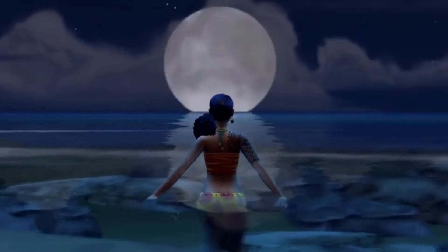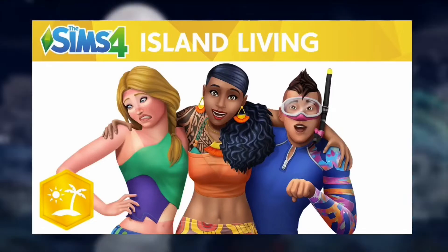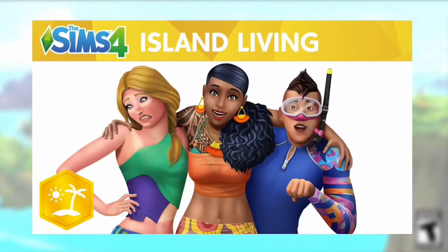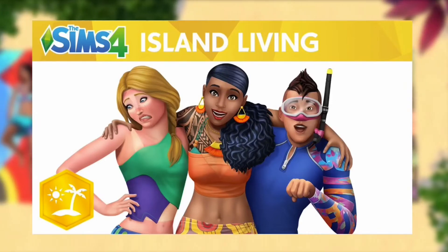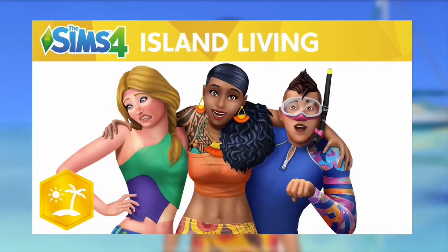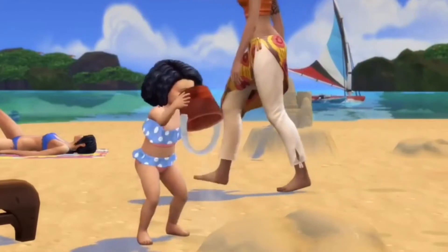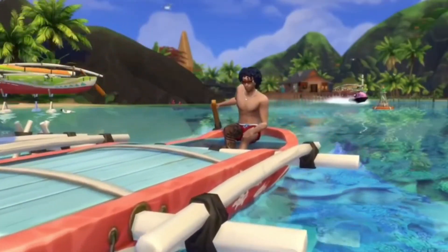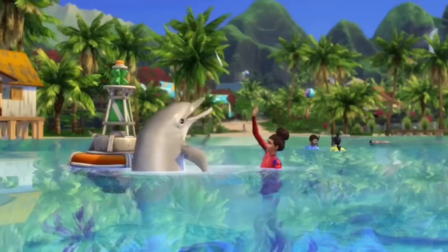I hope you guys enjoyed this video. Island Living is out now for PC and Mac — it retails at £35.99. You can buy it over at Origin.com, Game UK, Amazon, or any other trusted retailers. Make sure to give it a thumbs up, subscribe, and press the notification button so you get notified every single time I upload a video.